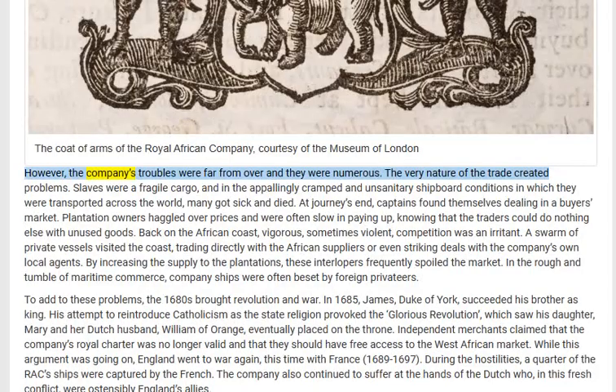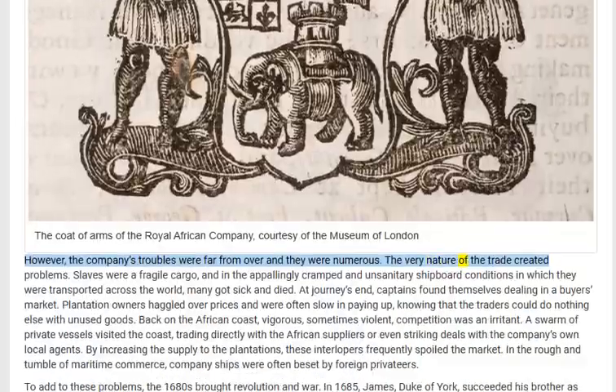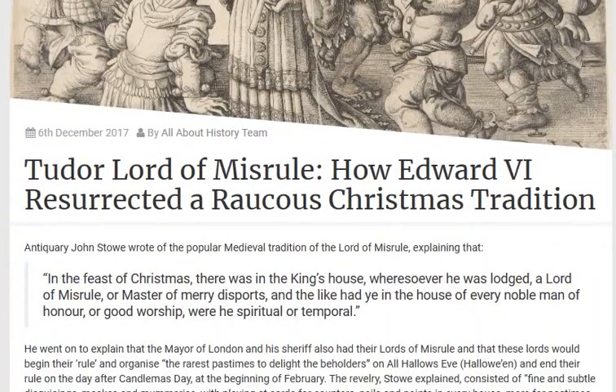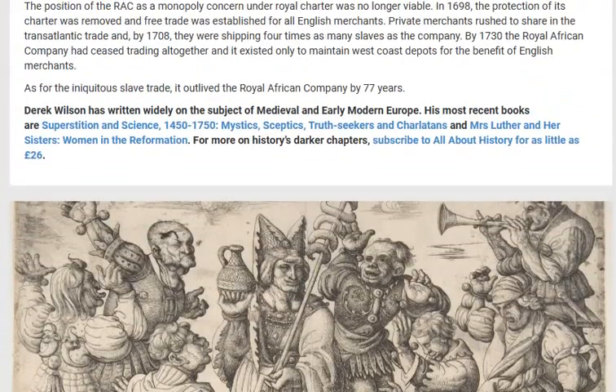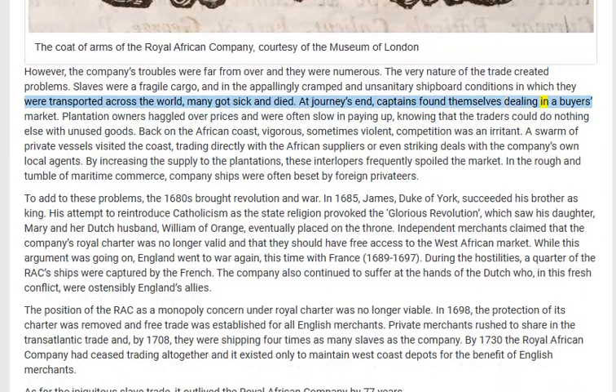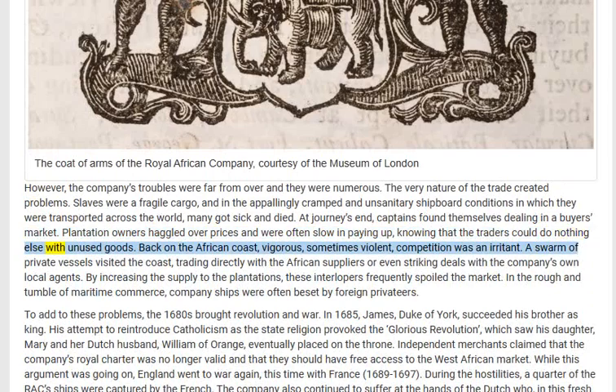However, the company's troubles were far from over, and they were numerous. The very nature of the trade created problems: slaves were a fragile cargo, and in the appallingly cramped and unsanitary shipboard conditions in which they were transported across the world, many got sick and died. At journey's end, captains found themselves dealing in a buyers' market — plantation owners haggled over prices and were often slow in paying up, knowing that the traders could do nothing else with unused goods.